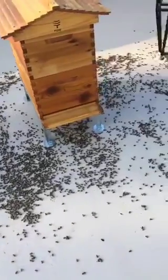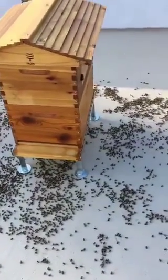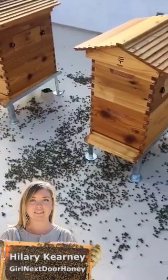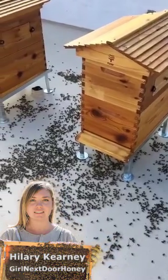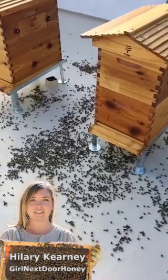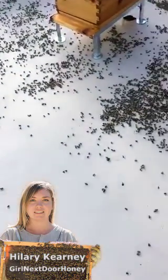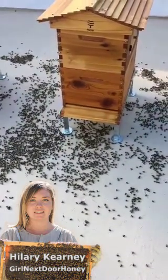I got the call from one of my beekeeping students that I've been helping a lot, and these are her two new beehives and these are all her dead bees. They're everywhere. They're definitely poisoned. This means that one of her neighbors sprayed a flowering plant while it was flowering during the day, which is definitely going to kill bees.